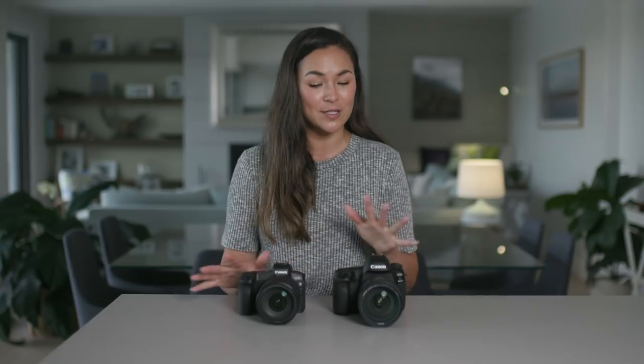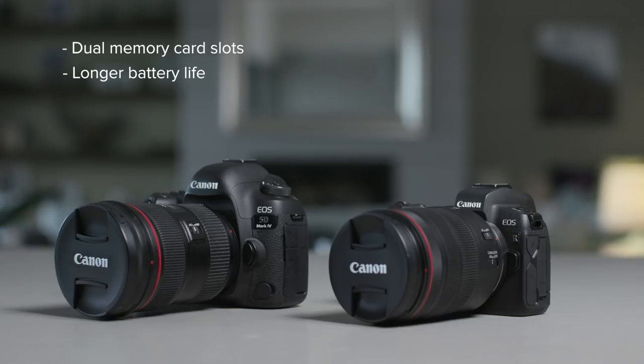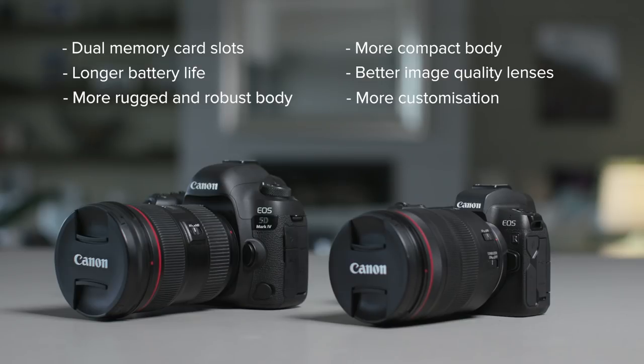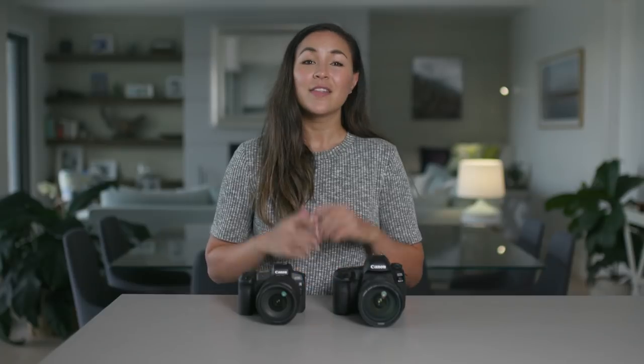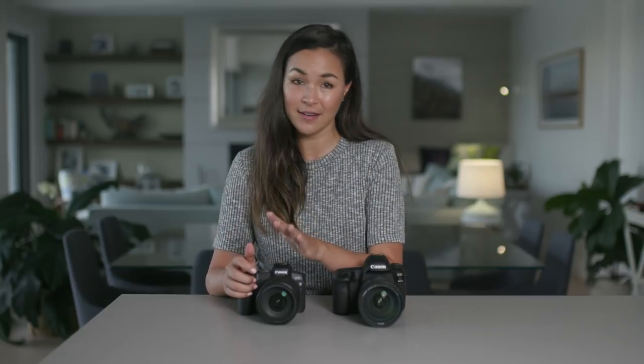So after all this, how do we choose? For me personally, they are both fantastic cameras and very complementary of each other. I would happily welcome the EOS R into my photography kit alongside my 5D Mark IV. But if you wanted to work with one exclusively, it is a tough call. The 5D Mark IV has dual memory card slots, longer battery life, and a more rugged and robust body. The EOS R has a more compact body, better image quality lenses, more customization on both body and lenses, and the electronic viewfinder. The 5D Mark IV is a workhorse — the best of the DSLRs, tried and tested and relied on by countless professionals. But the EOS R is without a doubt the future of the mirrorless movement, and I'm really excited to see where Canon will take things.